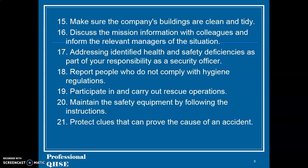15. Make sure the company's buildings are clean and tidy. 16. Discuss mission information and contact colleagues, informing the relevant managers of the situation. 17. Address identified health and safety deficiencies as part of your responsibility as a security officer.